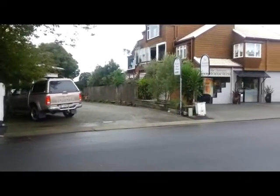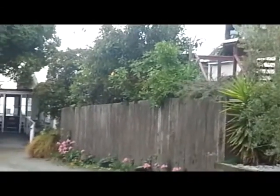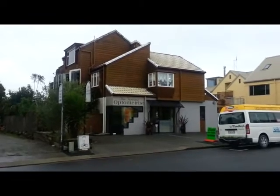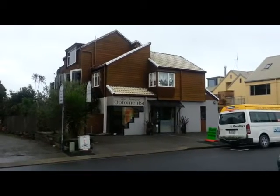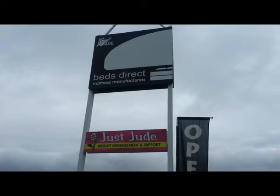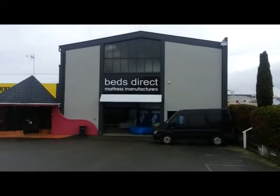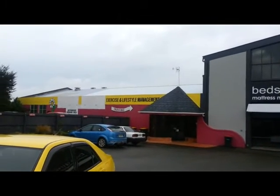The Terrace rest home is down this alleyway here, for elderly people. Alongside this nice building is the Terrace Optometrist. Beds Direct, mattresses manufacturers, and Due Weight Management and Support are on the other side of the street. Beds Direct mattresses manufacturers and Due Exercise, Lifestyle and Management.